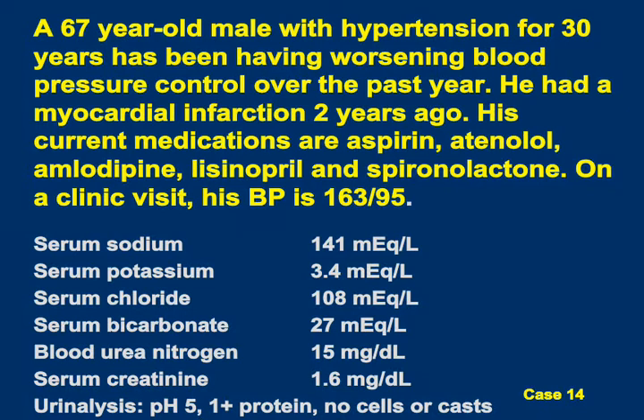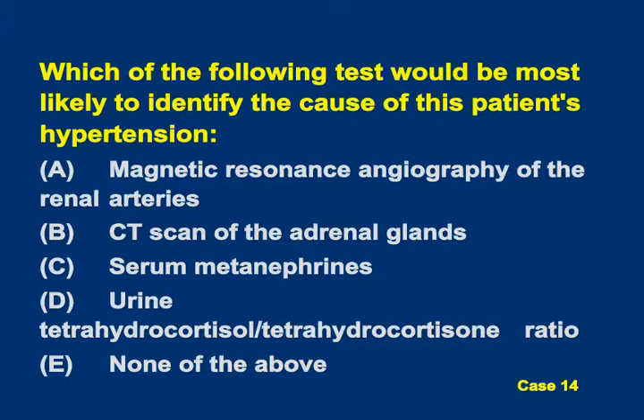The next case is a 67-year-old male with hypertension for 30 years who has had worsening blood pressure control over the past year. He had an MI two years ago and is on multiple cardiac medications. Blood pressure is 163 over 95, K is 3.4, bicarb 27, creatinine is mildly elevated at 1.6. The question is: which test would you use to identify the cause of this patient's hypertension? Options include MRA of the renal arteries, CT scan of the adrenal glands, serum metanephrines, urine tetrahydrocortisol to tetrahydrocortisone ratio, or none of the above.